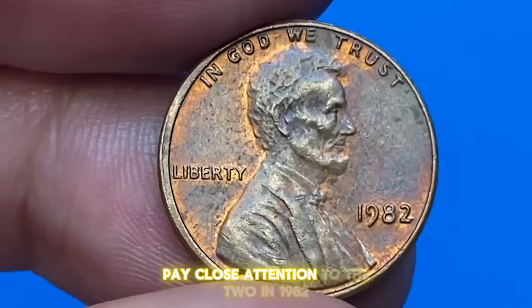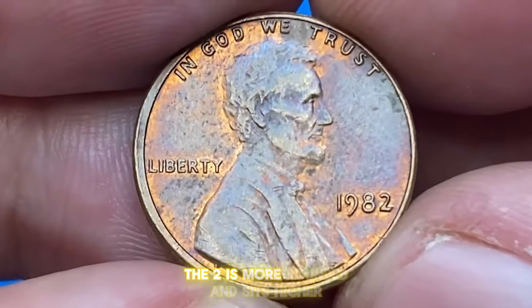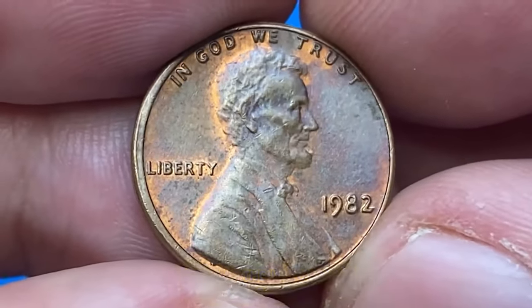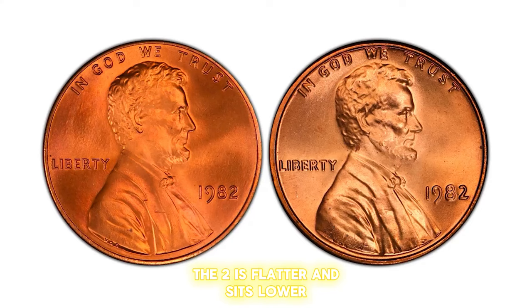Pay close attention to the 2 in 1982. In the small date variety, the 2 is more rounded and sits higher, while in the large date variety, the 2 is flatter and sits lower. Additionally, the 8 in the large date is more oval-shaped compared to the small date.